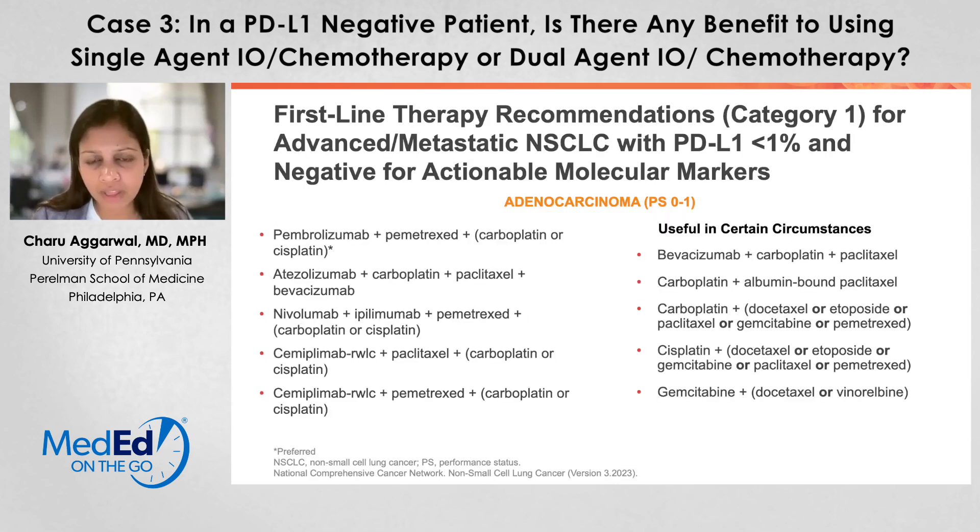If I open up the guidelines, either NCCN or ASCO or ISLAG guidelines, you can see that for patients there are a variety of different options that can be either chemoimmunotherapy or quadruplet chemoimmunotherapy utilizing both CTLA-4 as well as PD-1 or PD-L1 blockade.